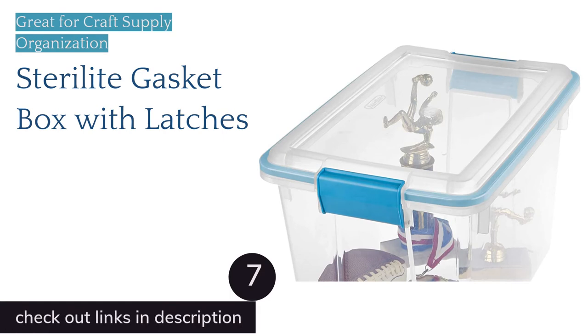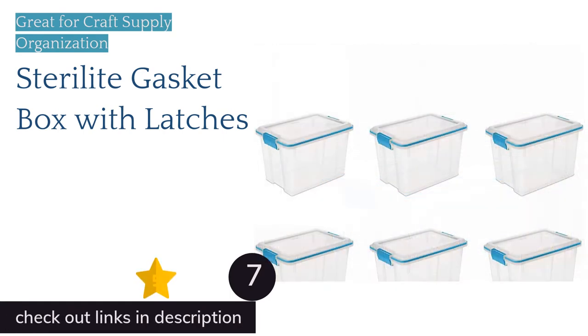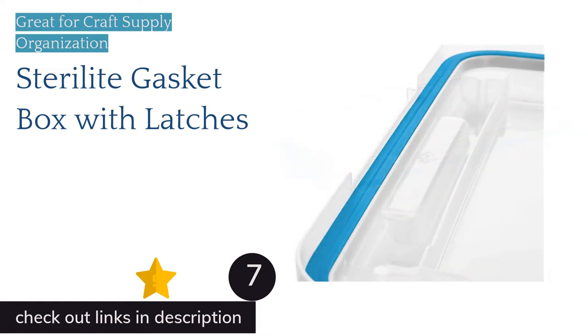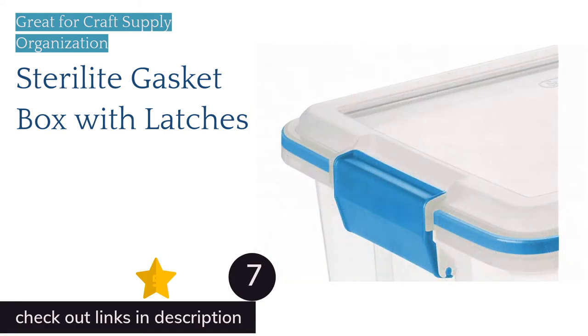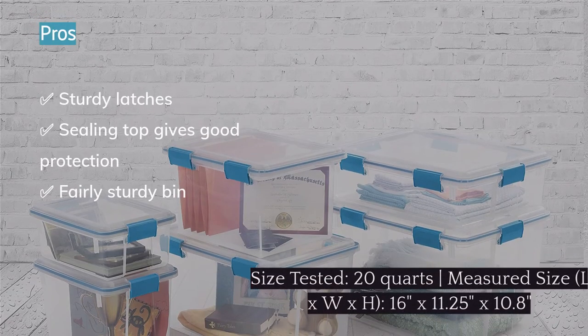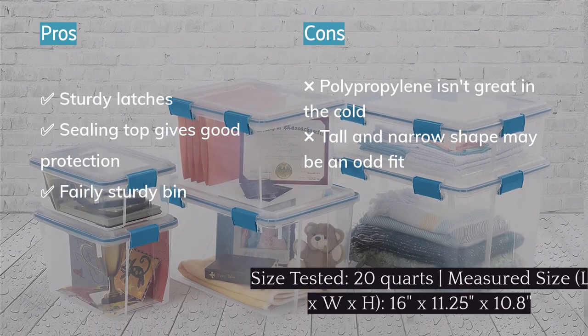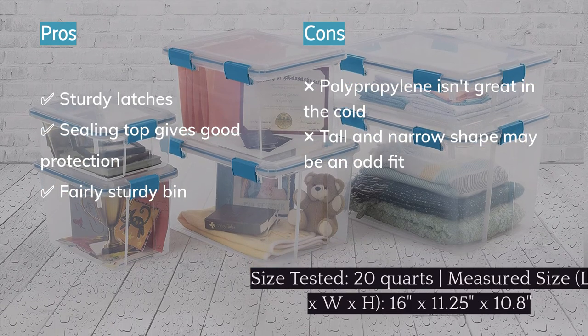The next product is the Sterilite Gasket Box with Latches. Though it didn't win any awards this time, the Sterilite Gasket Box was the second highest scoring bin in our review. Like the Iris Weathertight, the Gasket Box is sturdy, with easy-to-use latches that snap into place and a seal to keep contents confidently safe. The 20-quart size we tested proved to be a great option for everything from small craft supplies to heavy magazines. Sterilite also makes several other size options to fit whatever you're trying to store.